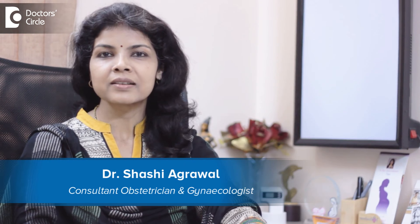Hello, I am Dr. Shashi Agarwal. I am working as a gynecologist in Agarwal Health Care, Bangalore, India.